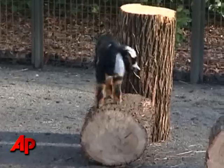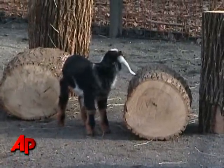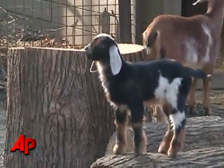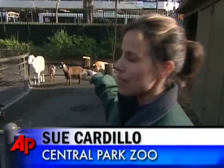He's our new kid here. He was born last Tuesday, January 12th. He's a miniature Nubian goat, which is a cross between a Nigerian dwarf goat and a full-size Nubian. Our full-size Nubian right there is Nubin, and so that's how big a Nubian can be.